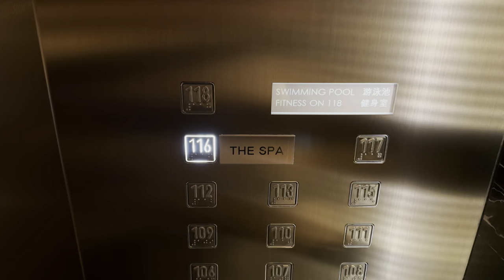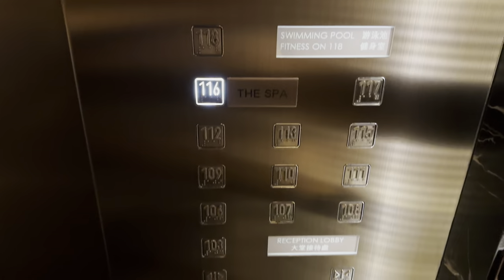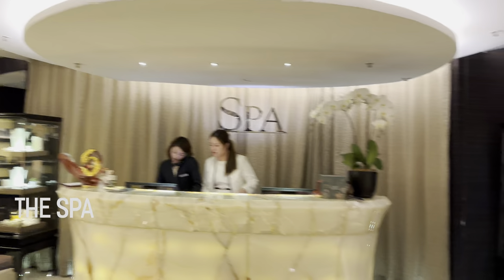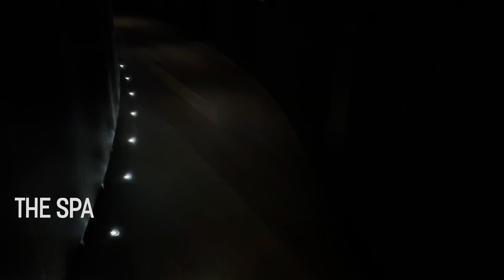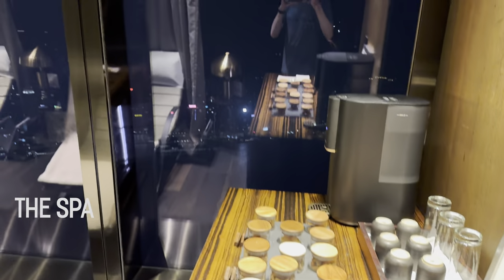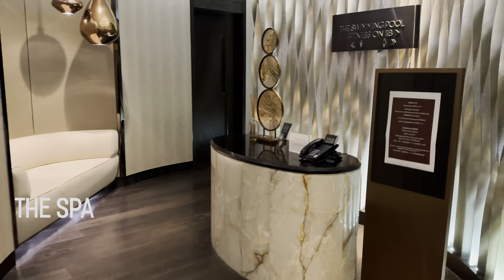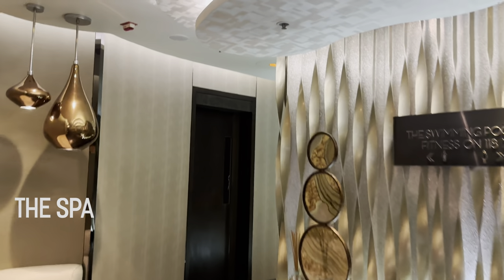Next we'll head to the spa on the 116th floor. The great thing about this spa is that the fitness center, steam room, and sauna are all included for all guests. I've seen more and more properties recently charging extra to use the spa and steam room — I think at all luxury properties it should be included for the high price. This is the relaxation area of the spa. I wasn't able to see any of the treatment rooms, but from the photos they have incredible views of the city, which is just amazing.